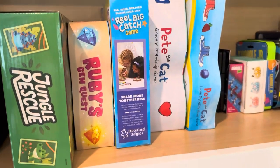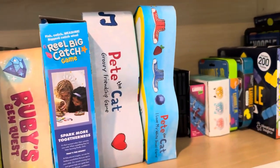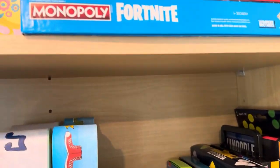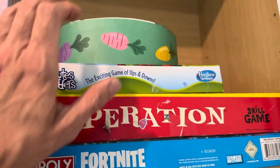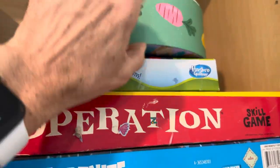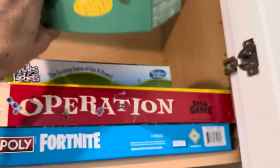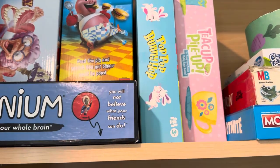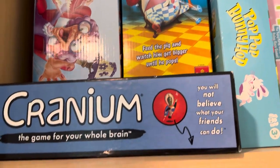We've got Jungle Rescue, Ruby's Gem Quest, Pete the Cat 1, Pete the Cat 2, a bunch of Canoodles. Monopoly Fortnite, Operation, Chutes and Ladders. This is an Educational Insights bunny game that's Poppy Floppy. Then I've got Teacup Pile Up, Pop Pop Bunny Hop, Pop the Pig, Greedy Granny — those are two of my favorites, my new favorites.